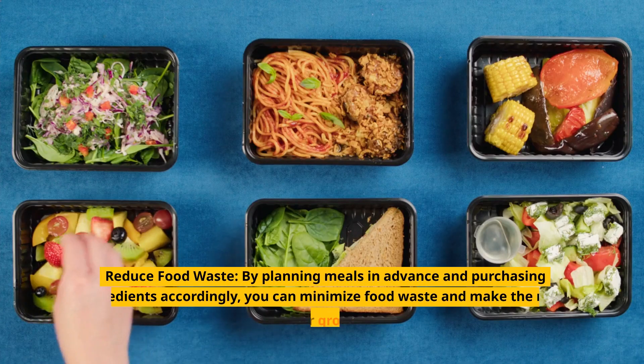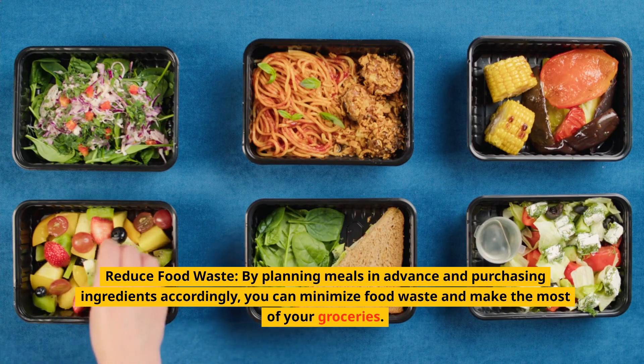Reduce food waste. By planning meals in advance and purchasing ingredients accordingly, you can minimize food waste and make the most of your groceries.